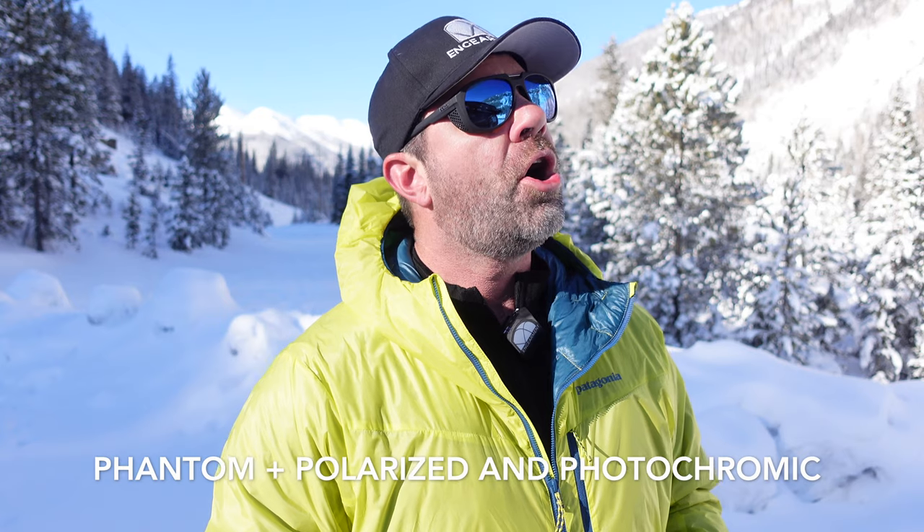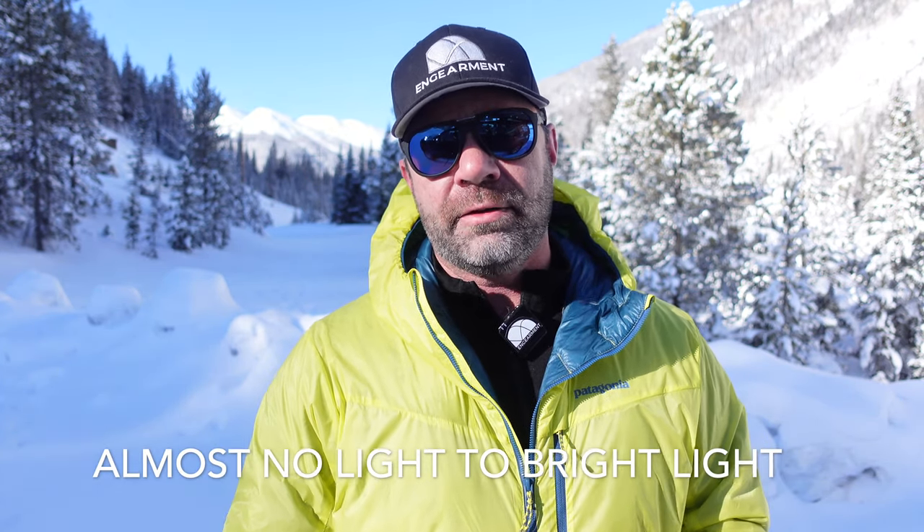So today we went on tour here in the mountains of Colorado. It is negative four, and we had pre-sunrise, almost a dawn patrol, and now it is about 10 a.m. and the sun is right there, peeking over the mountains. So we had mild light to bright light, and this is perfect conditions for these glasses right here.